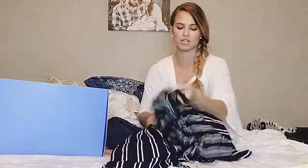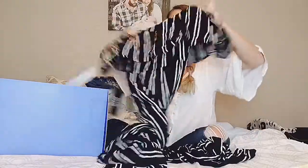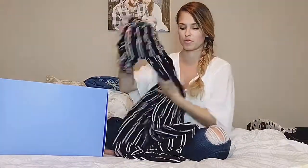Next, we have a jumper — another off-the-shoulder trend. Love the stripes, and these fall right above the ankle so they're not super long. For petite girls, this would be really good for you.